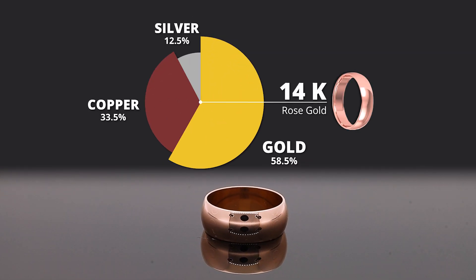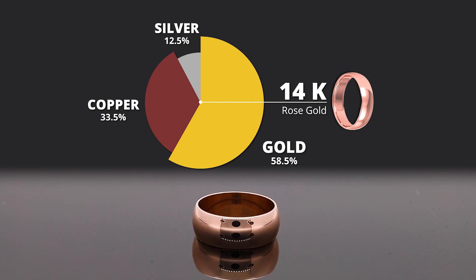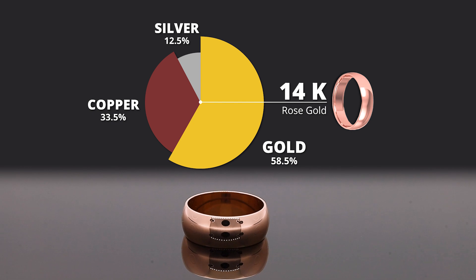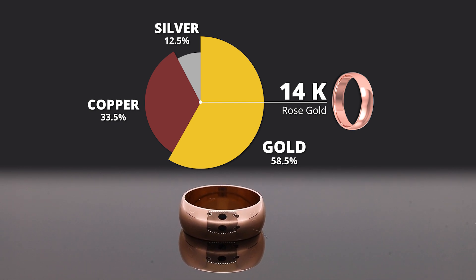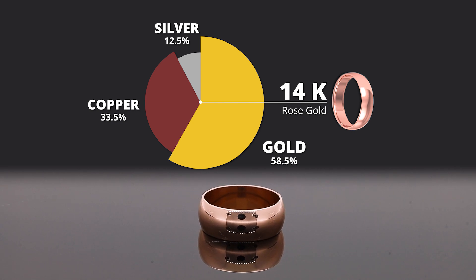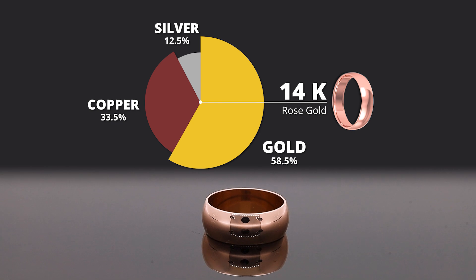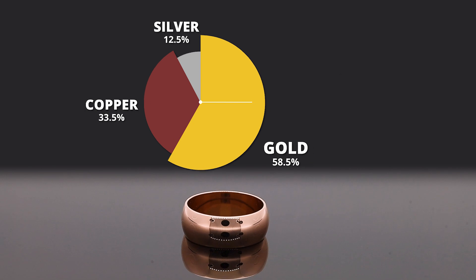Let's go to rose gold. We're still going to have 58 percent yellow gold, but we're going to add more copper to achieve a pinker color. For rose gold you'll use up to 33 percent copper, because copper has that naturally pink color. Then you'll use a little bit of silver to harden it up.